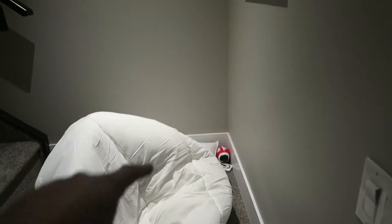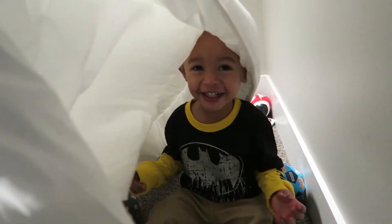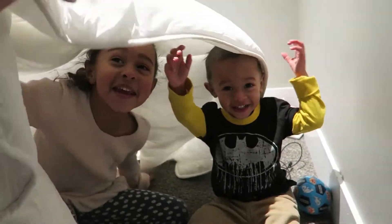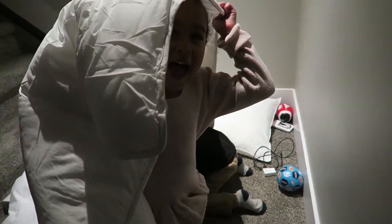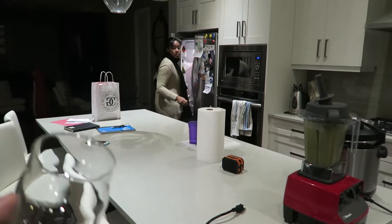We actually bought a blanket for Eric because he needed it, and a pillow from IKEA. There's a blanket cover that goes over that too. I'm glad you guys are having fun. Oh crap, there's already a crack in this one.